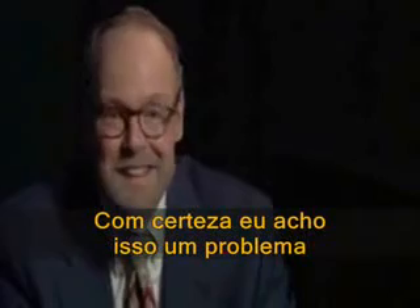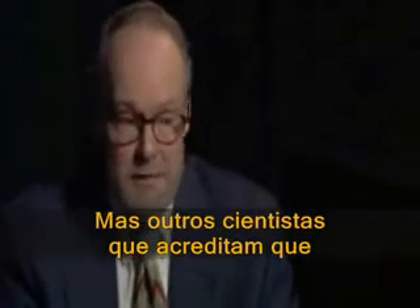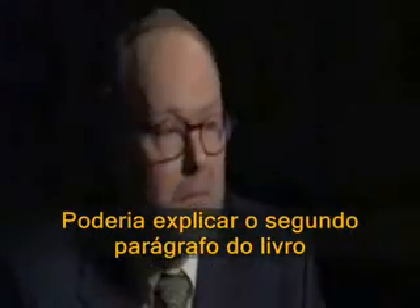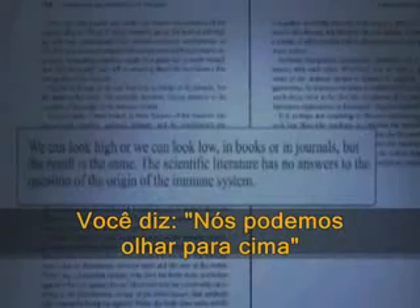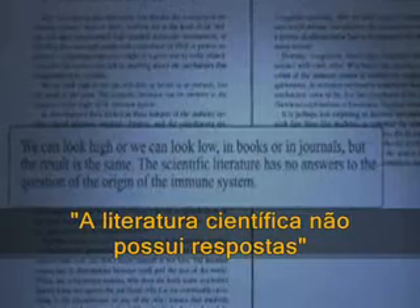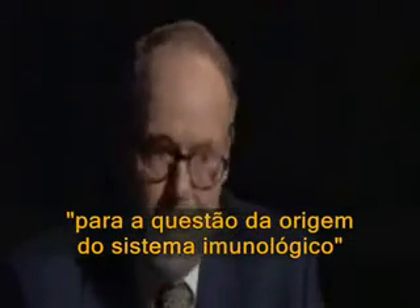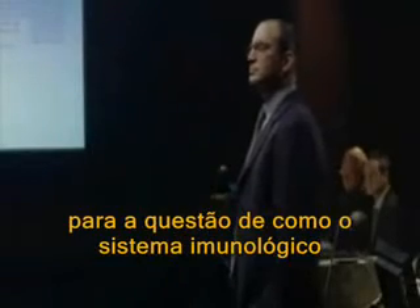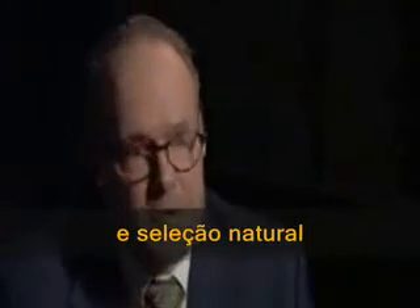No. Do you consider it a problem? I certainly consider it to be a problem. But other scientists who think that Darwinian evolution simply is true don't consider much of anything to be a problem for their theory. We can look high or we can look low, in books or in journals, but the result is the same — the scientific literature has no detailed, testable answers to the question of how the immune system could have arisen by random mutation and natural selection.